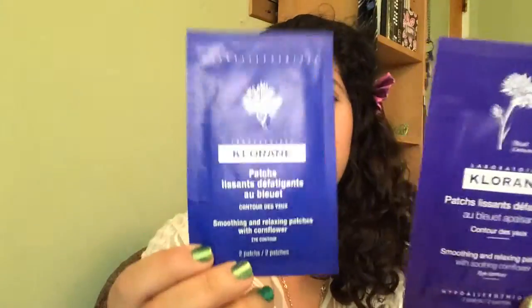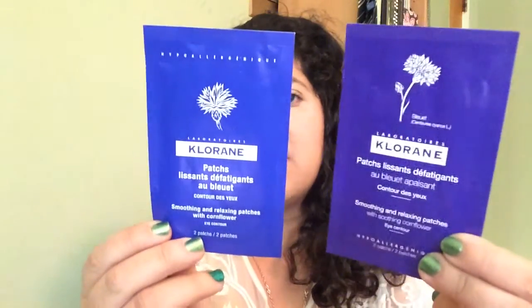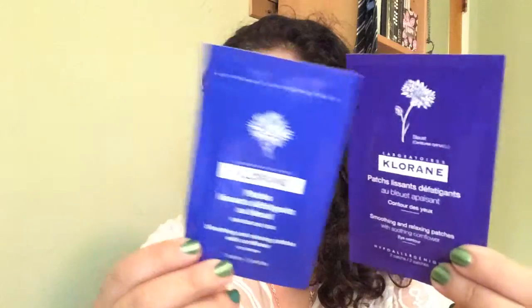The next thing are these under eye patches — soothing and relaxing patches with soothing cornflower. I got two packs of two each. I'm not really sure what the difference is between them — they don't really say on the packaging, though they're different colors and have different flowers. I'm guessing they're to stop under eye puffiness and that kind of thing.